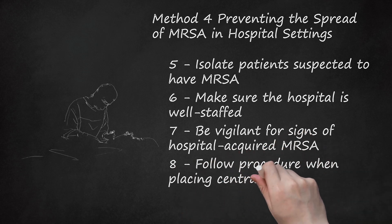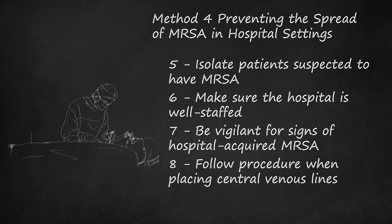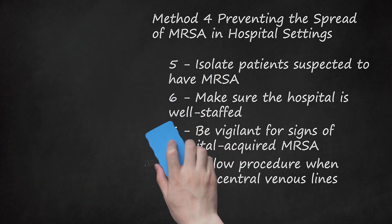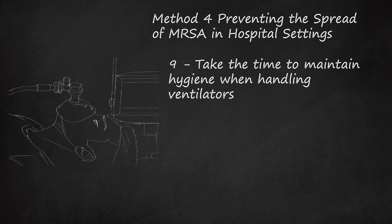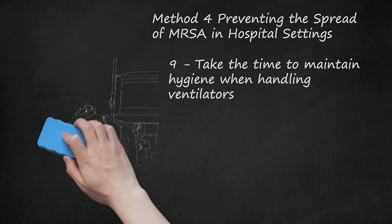Follow procedure when placing central venous lines. Whether placing the line or caring for it, lacking hygiene standards can contaminate the blood and cause infection. Blood infections can travel to the heart and get lodged on the heart valves, causing endocarditis, in which a large chunk of infectious material takes hold. This is extremely deadly. Treatment for endocarditis is surgical excision of the heart valve and a six-week course of four antibiotics to sterilize the blood. Take the time to maintain hygiene when handling ventilators. Many patients get MRSA pneumonia while on the ventilator. When staff are inserting or manipulating the breathing tube, bacteria can be introduced. In emergency situations, if there's not time to wash your hands, at least put on a pair of sterile gloves.